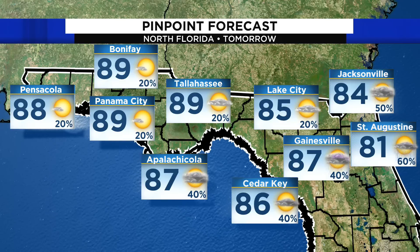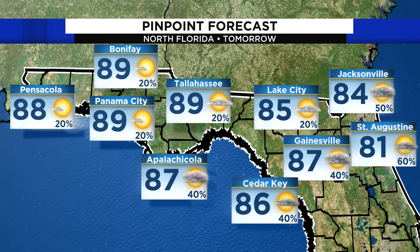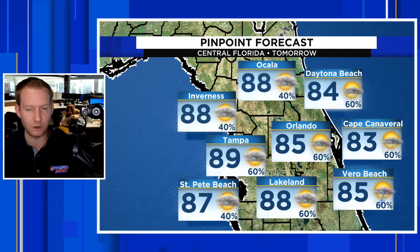Rain chances are low through the panhandle for tomorrow, Thursday. Panama City just a 20% shot for rain. But get closer to the coast and further south and east — Gainesville and St. Augustine see a 40% to 60% shot for rain. Rain chances remain elevated across the eastern flank of north Florida — a 60% shot for storms Thursday, September 21st. Cape Canaveral and Vero Beach are the same. Okeechobee has a 70% shot for rain on Thursday, as does Miami. Fort Myers will have a 60% chance.